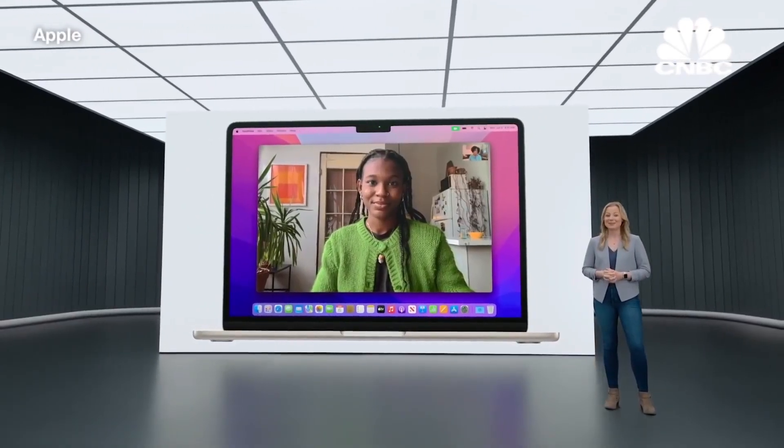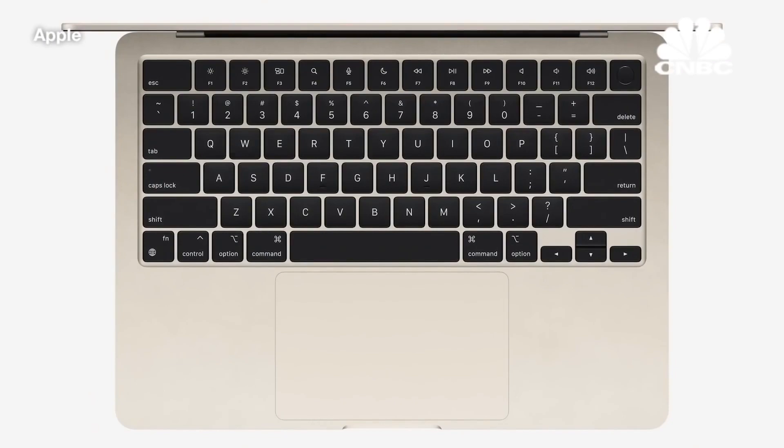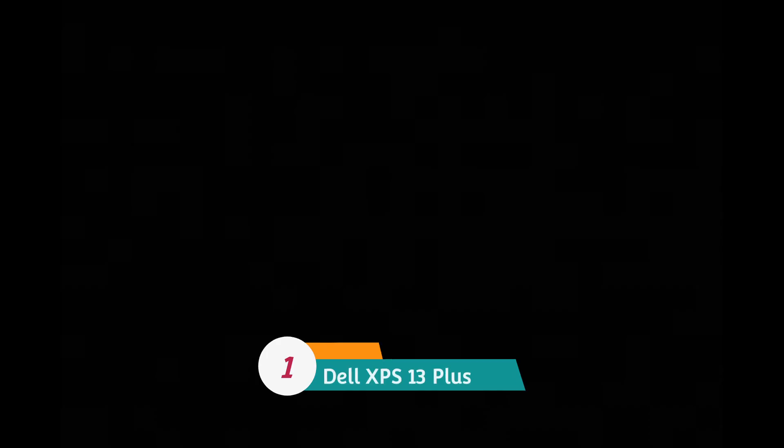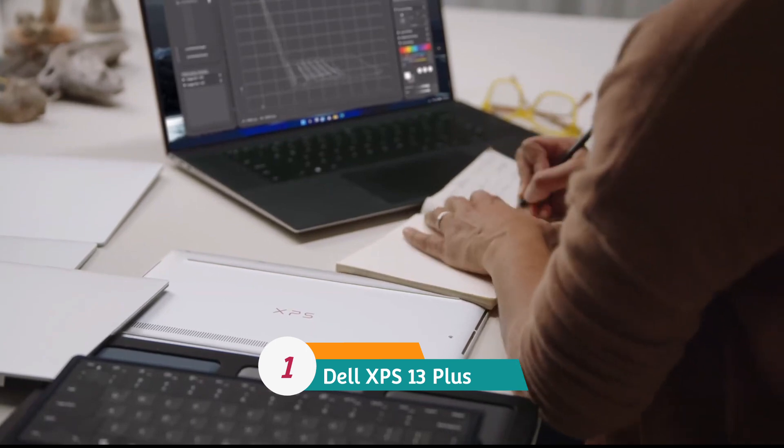Buy this amazing laptop for its incredibly thin body, upgraded webcam and speakers, shockingly good performance, battery life that stomps the competition, and a world-class screen and keyboard.